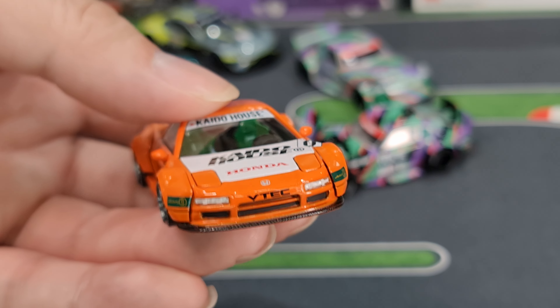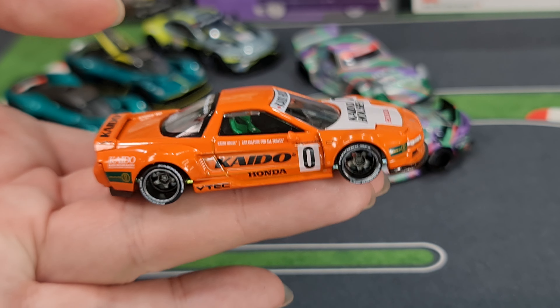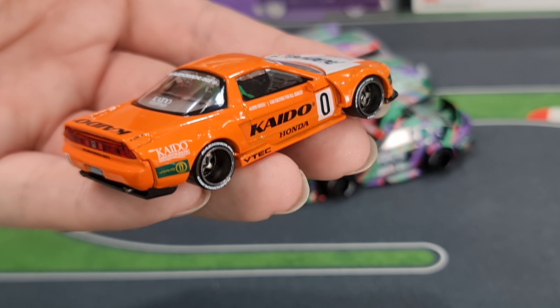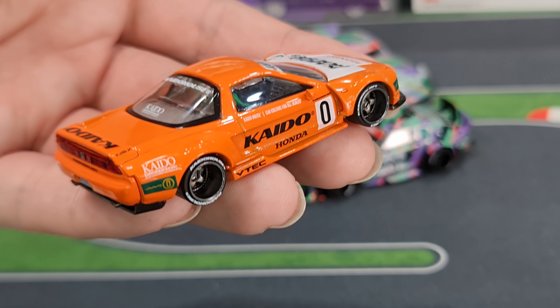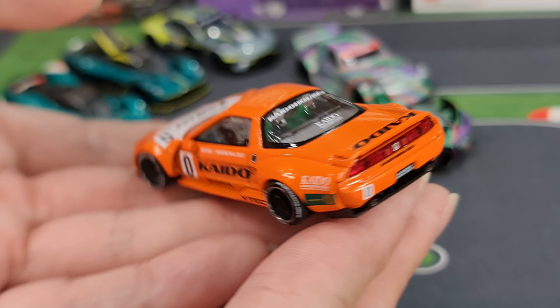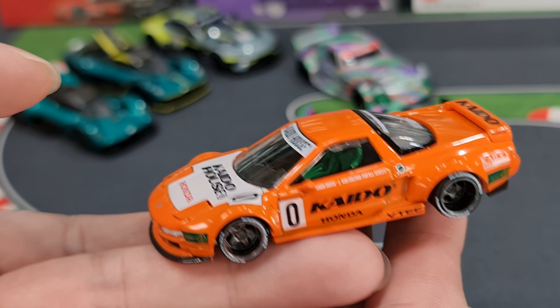I do pre-orders as well — I'll put the link to my pre-order group in the description below. My ready stock items are handled by Cube Collectors — it's a consignment shop in Malaysia and they do ship internationally.